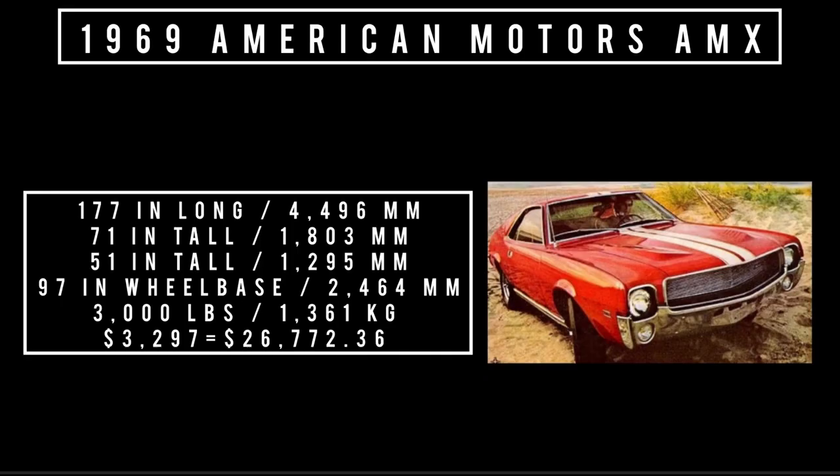Let's talk specs. 177 inches long, 71 inches wide, 51 inches tall. It rides a wheelbase of 97 inches and weighs 3,000 pounds. The base price for the AMC AMX started at $3,297, equivalent to $26,772.36 in 2022. I like showing that adjusted number because it gives you perspective of how cheap cars were — if you pay the same as the adjusted price, you didn't pay any more than the person who bought it brand new in 1969.